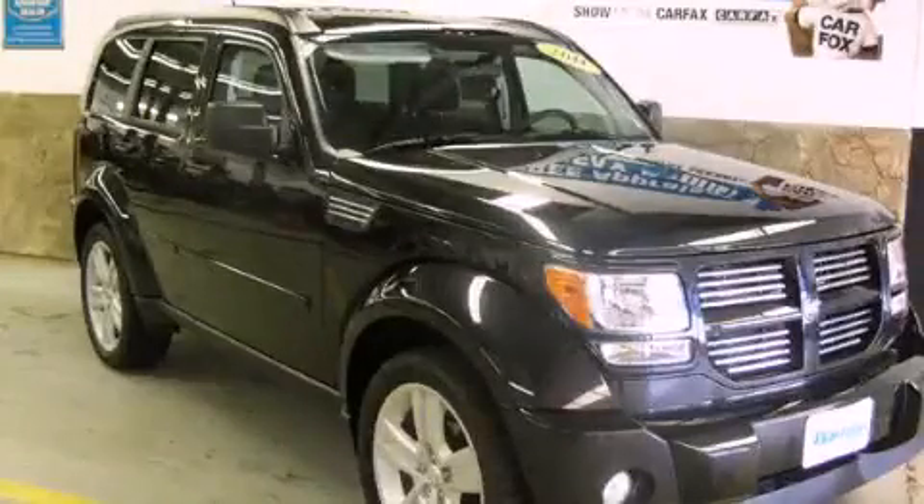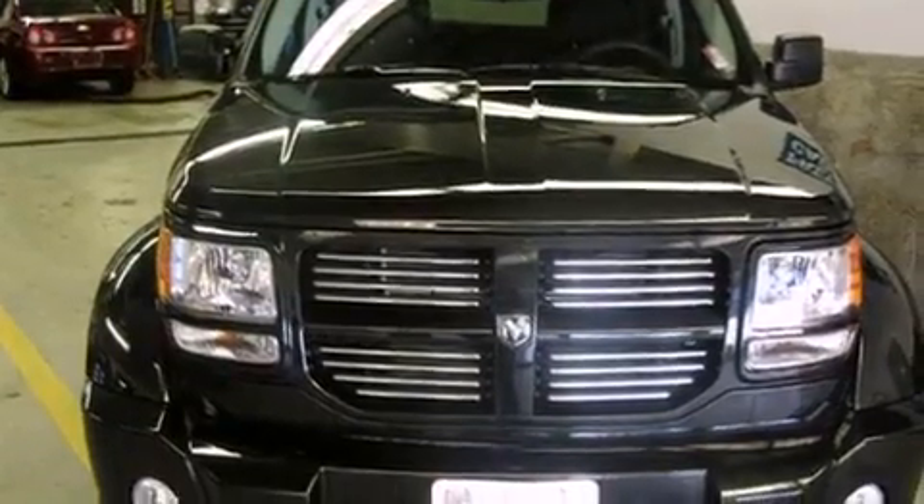This is a 2011 Dodge Nitro, a car-like ride in a space like an SUV. It has a six-cylinder engine and a four-speed automatic transmission.